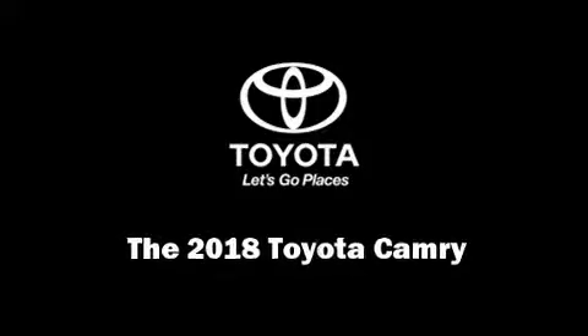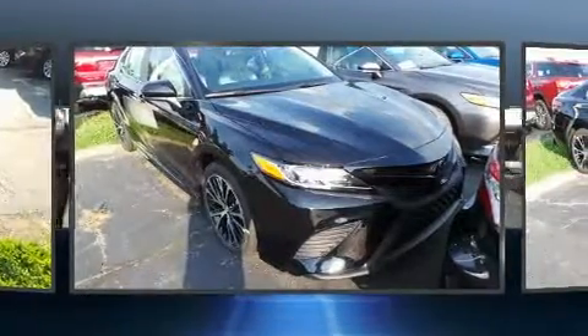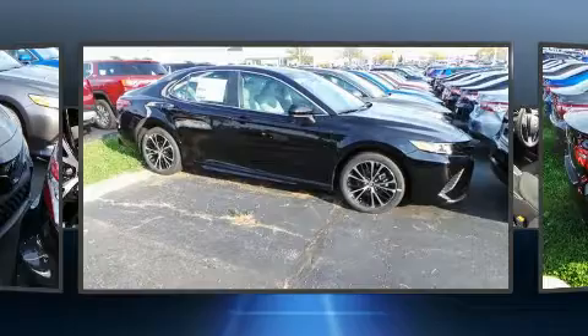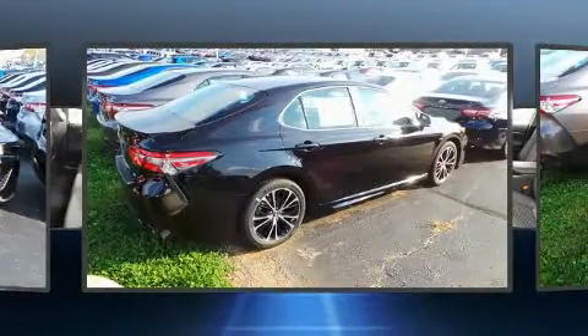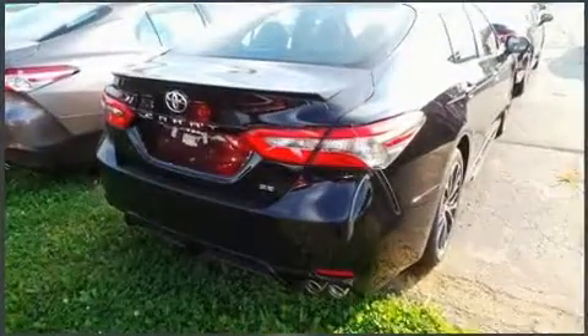Familiarize yourself with the 2018 Toyota Camry. This four-door, five-passenger sedan provides a satisfying ride for all passengers. Performance and efficiency are both prioritized, thanks to the 2.5-liter four-cylinder engine, and for added security, dynamic stability control supplements the drivetrain.